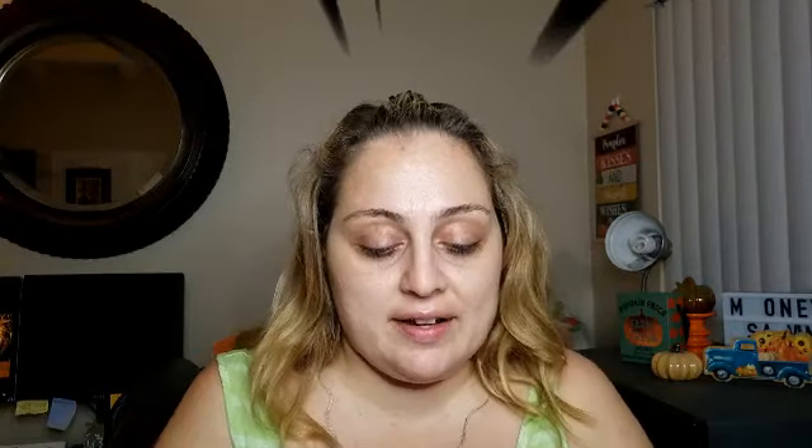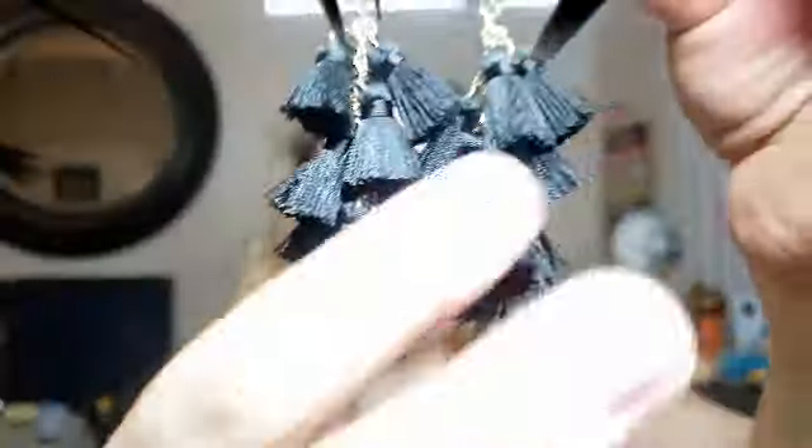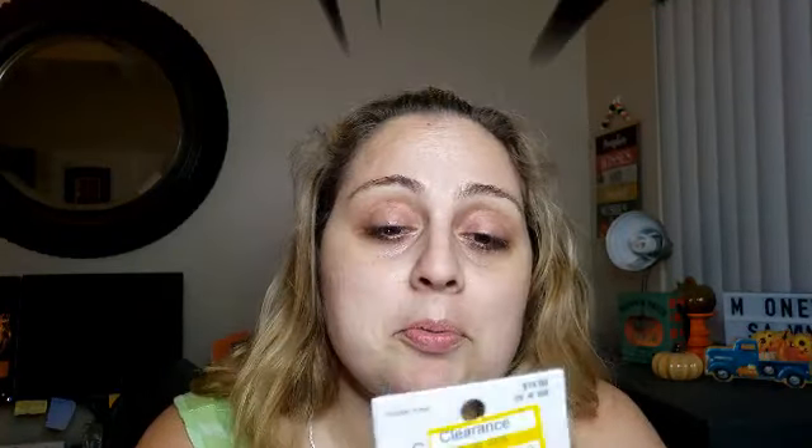I picked up some earrings on clearance that were originally fifteen dollars, marked down to ten. I really like the tassels and they're going to go with an outfit. Not nearly as good as the clearance at Walmart, but considering they were fifteen bucks and they're really nice, I picked them up for myself.